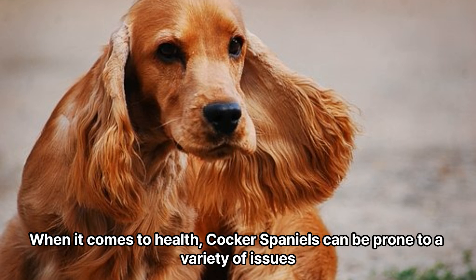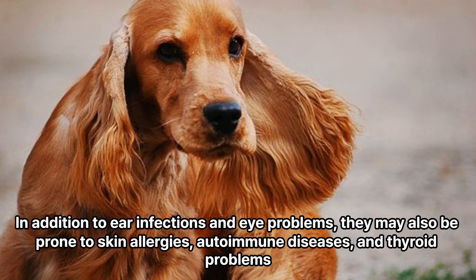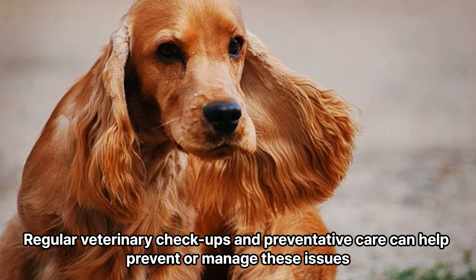When it comes to health, Cocker Spaniels can be prone to a variety of issues. In addition to ear infections and eye problems, they may also be prone to skin allergies, autoimmune diseases, and thyroid problems. Regular veterinary checkups and preventative care can help prevent or manage these issues.